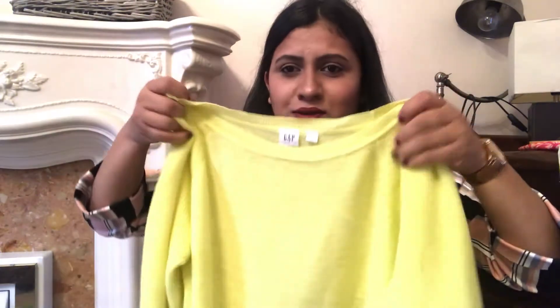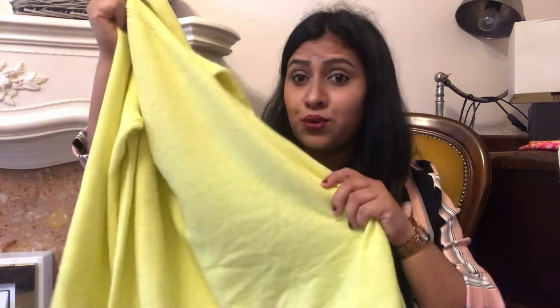Moving on to the next thing — this neon jumper. I've already worn it once, that's why it looks so crumpled. It looks really beautiful. It's actually a loose jumper, and if you pair this with a denim skirt or rib jeans it would look really cool.